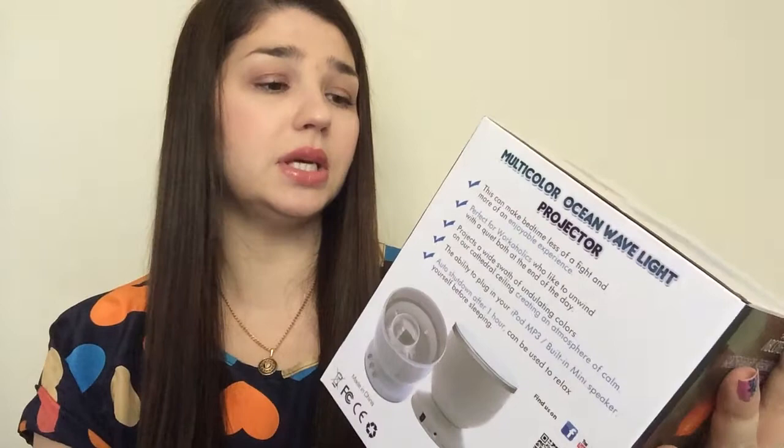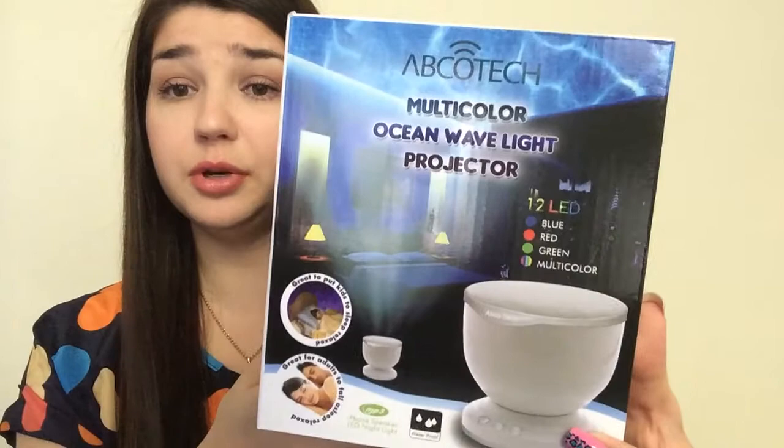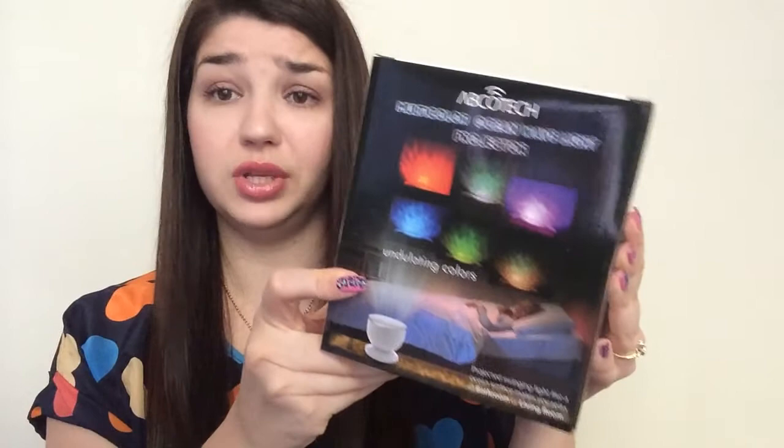Another thing I got from them was this cool ocean wave light projector. I think it also has a little speaker for ocean sounds or something like that. I got it for only $8. I thought I'd put it in my son's room — it's supposed to change colors and stuff. This was exciting.